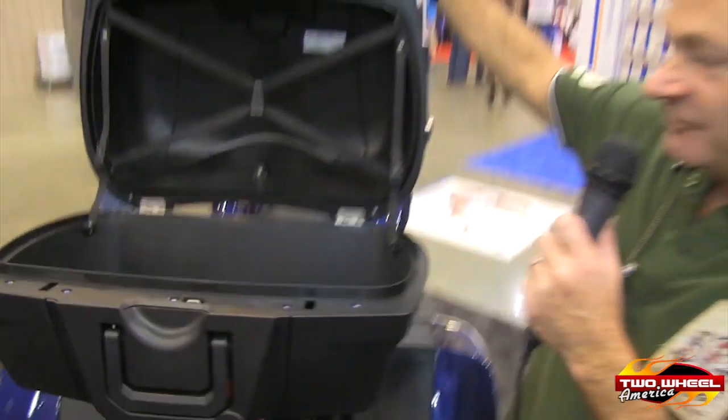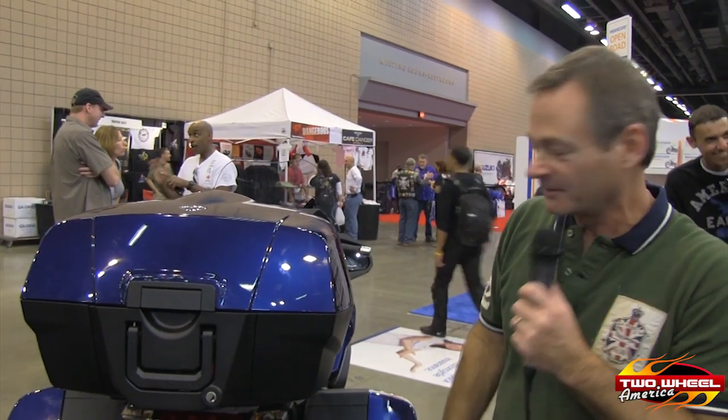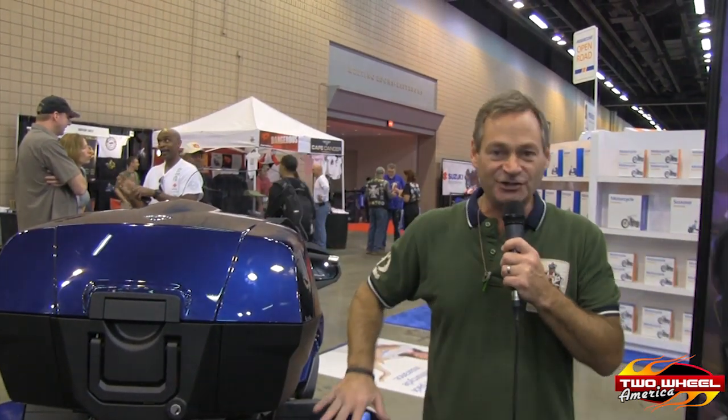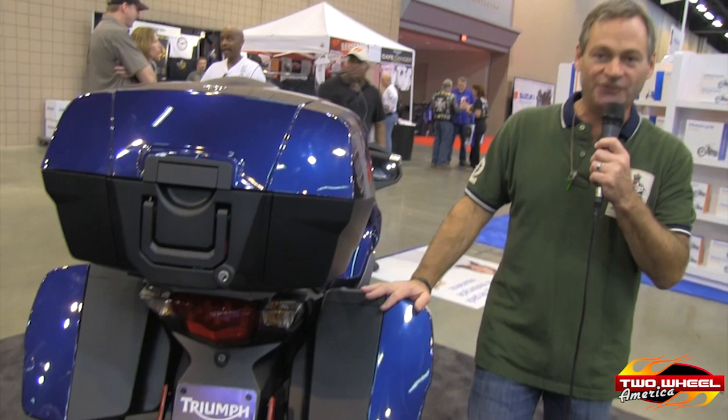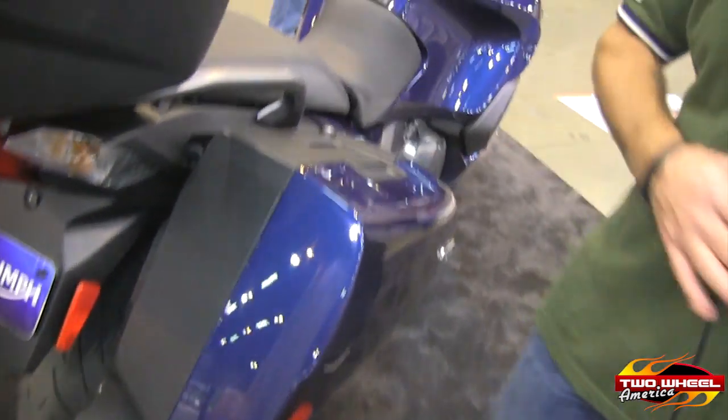This is a 55-liter top box container — waterproof, lockable, and removable. That's an option. The standard SE comes with the side bags, which are also lockable, waterproof, and can be removed from the motorcycle.